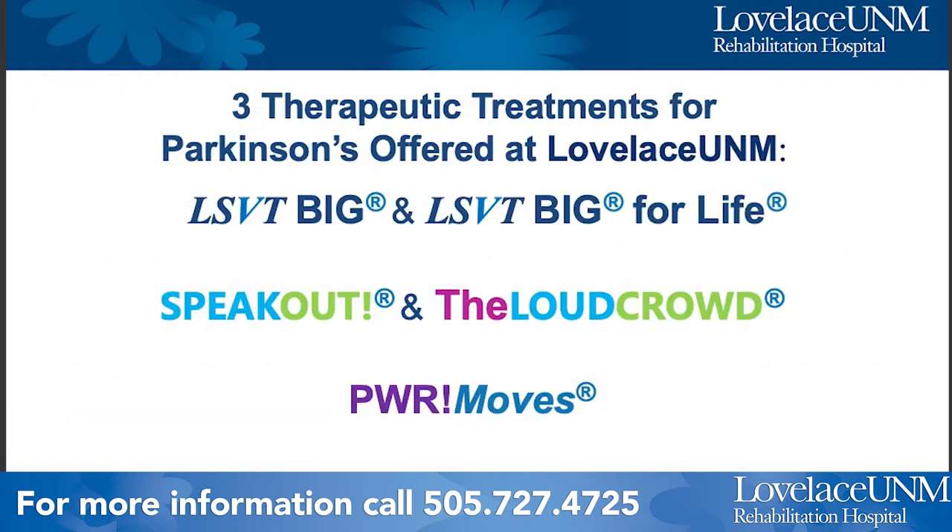At Loveless UNM Outpatient Clinics we have three different therapeutic treatments for Parkinson's: LSVT BIG, Speak Out, and Power Move. In this presentation I'm going to tell you about the basics of each of those programs — what they have in common, the time commitments, what you may do during treatment, what we recommend after completing treatment, and a few other facts and resources.